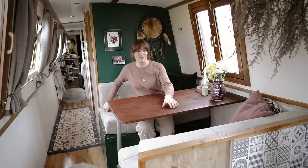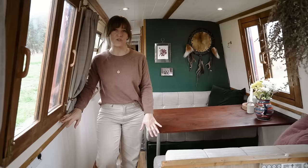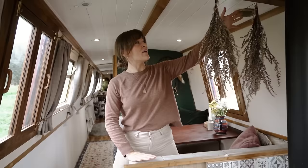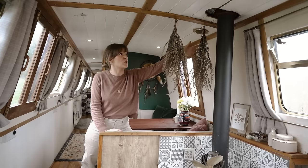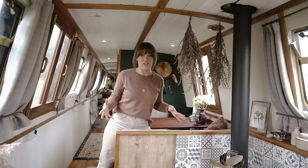Both dinette seats are storage areas — on one side we store all our linen and towels, and on the other side my sewing machine, arty bits, and camera gear. We've got a window to the side and hatches on both sides of the boat, so no matter which side of the canal you're moored at you can open a hatch and see straight out onto the water. There's also a lovely storage area to hang herbs and plants we find along the towpath, and it doubles as a drying area for wet clothing in winter.